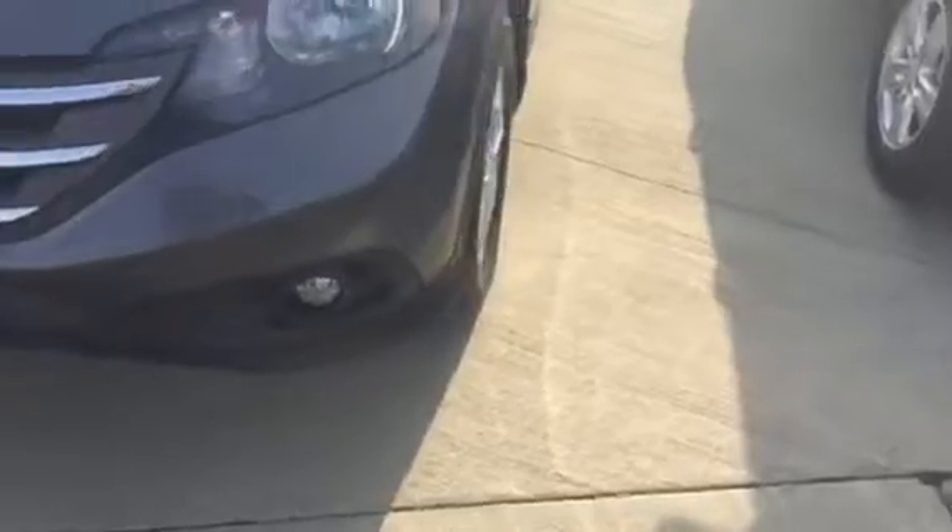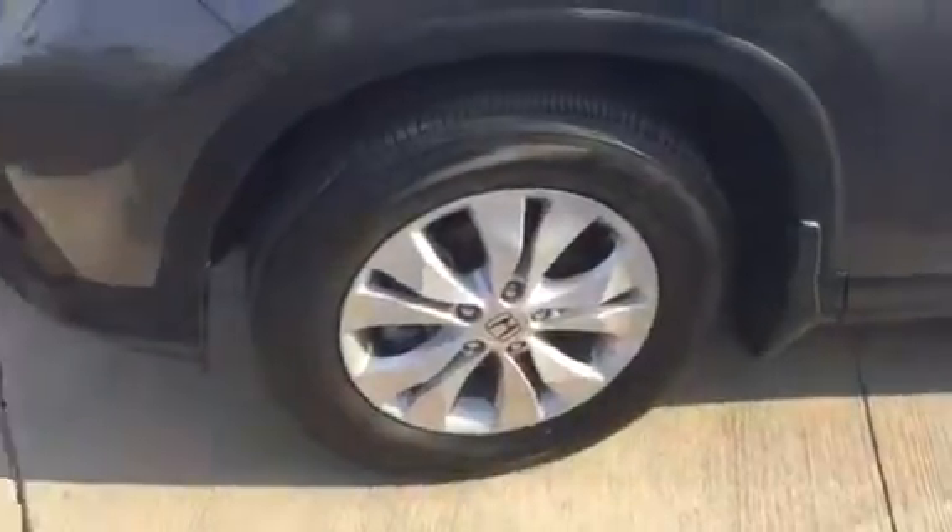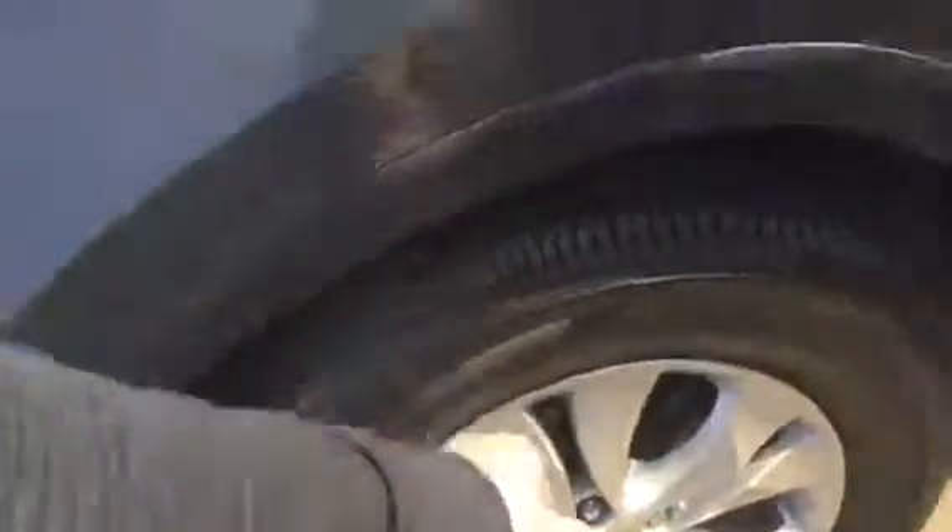You got leather, you got sunroof, daytime running lamps, fog lights. Basically it's a new car. You got all-season tires with great tread left all around, and heated outside mirrors.